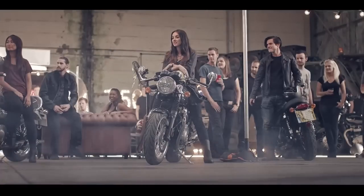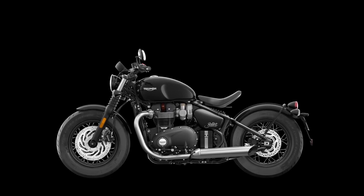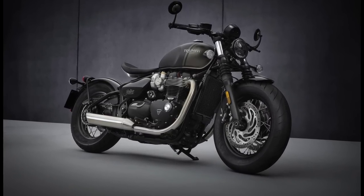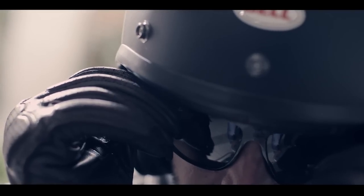The Bonneville Bobber has the 1200cc torquey engine — this bike is actually pushing 80 foot-pounds of torque. It's pretty dang cool looking. I feel like this bike is polarizing; some people really don't like it. My wife doesn't like it at all for some reason. I think it's pretty cool looking — definitely one of the coolest custom-ish factory motorcycles I've seen in a while.